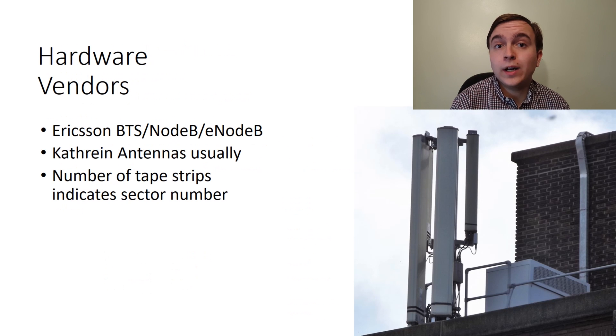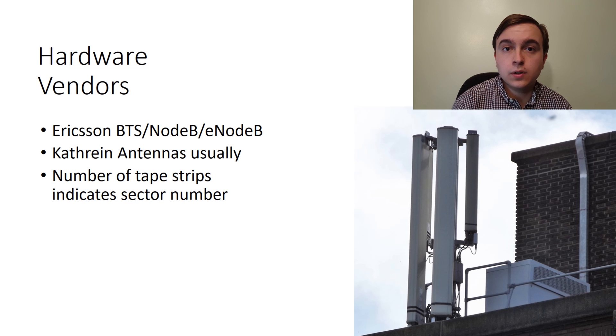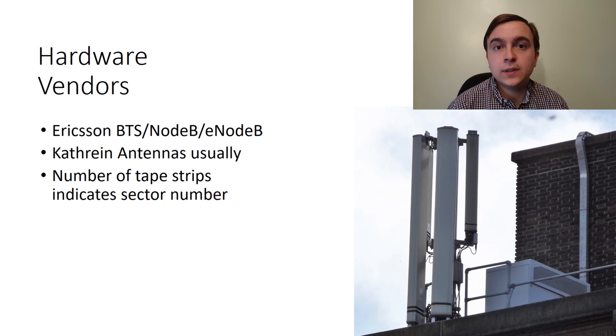In terms of hardware vendors and equipment used on site, Ericsson is the vendor of the BTS equipment used for 2G, the Node B for 3G, and the E-Node B for 4G, and commonly Kathrein antennas are seen across the site for the actual transmission. A good way to typically recognise KPN sites is that they have strips of tape along the bottom of the antennas, and the number of strips indicates the sector number — so one strip is sector 1, two strips is sector 2, and so on.